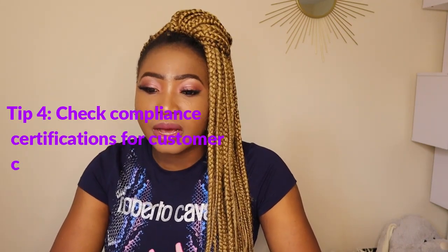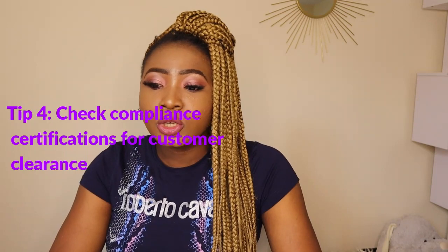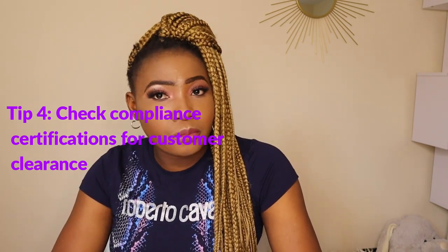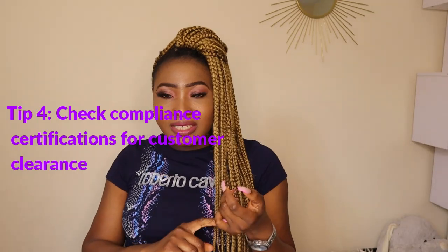The fourth thing I'll be talking about is checking compliance certifications for customs clearance. Depending on what products you wish to import, you may need some certifications to clear those products from customs. This is why you need to go with people that have experience on this platform. Imagine going with someone who just started and maybe within two years they didn't really have lots of customers or their first products shipped didn't really need those compliance certifications.